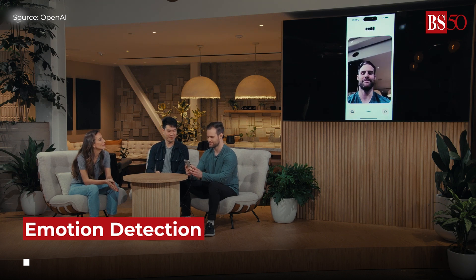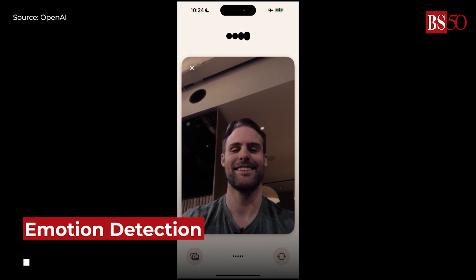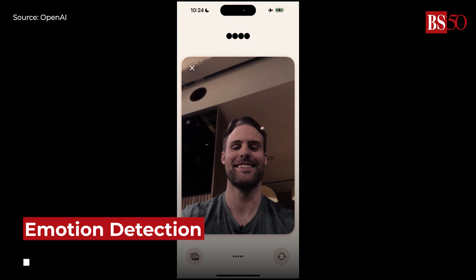GPT-4o can perceive emotions and analyze your facial expressions. It looks like you're feeling pretty happy and cheerful, with a big smile and maybe even a touch of excitement.